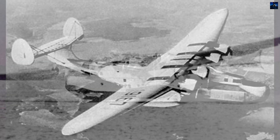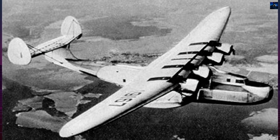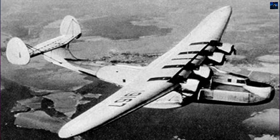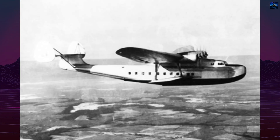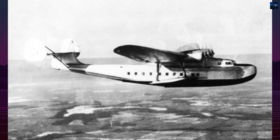Heavy defensive armament was also considered, but redesign costs, infrastructure challenges, and freezing seas made the concept impractical. Political purges further halted the program. Purchased parts were scrapped, and the second airframe kit was likely abandoned.